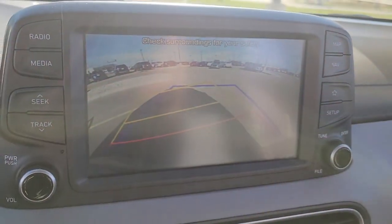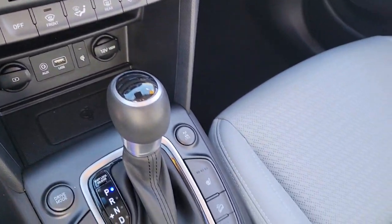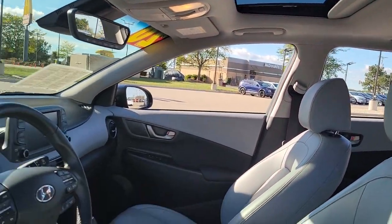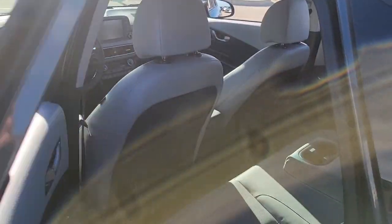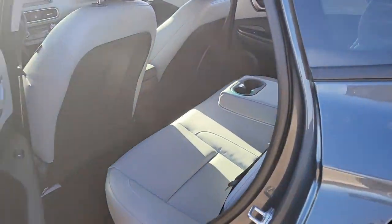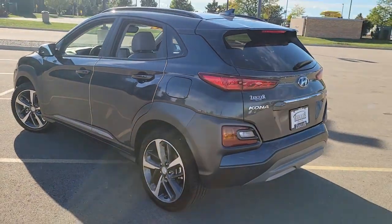These are just some of the great options this vehicle comes with: keyless entry, all-wheel drive, sun/moonroof, navigation system, fog lamps, lane keeping assist, remote engine start, adaptive cruise control, keyless start, and satellite radio.